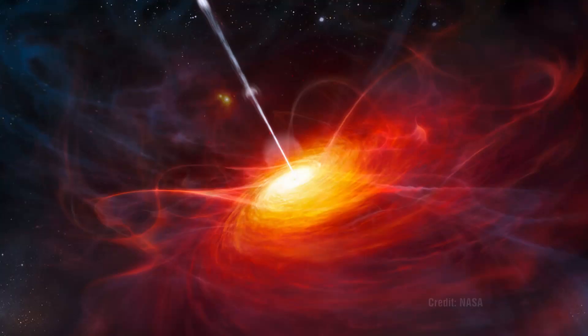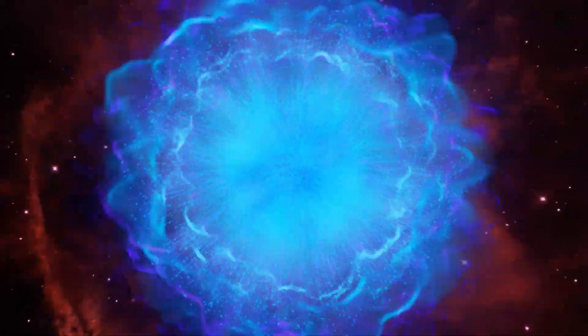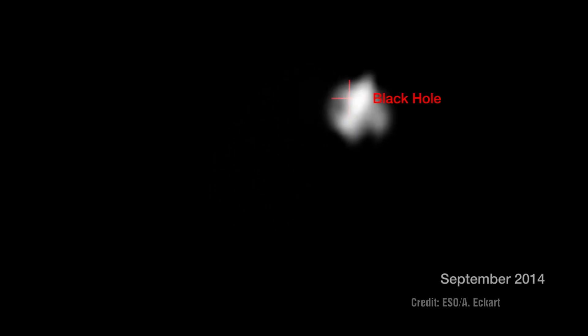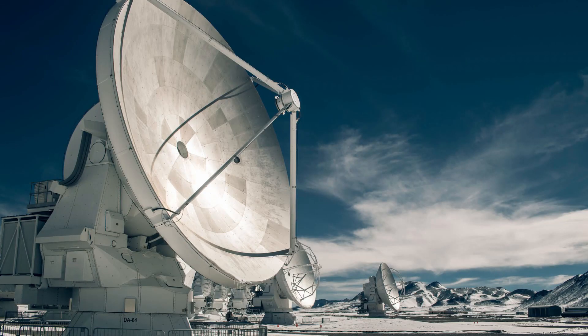Have astronomers unwittingly photographed the structure of the Birkeland current around Sagittarius A at the centre of our Milky Way? Sagittarius A is back in the news. We recently reported on the strange movement of a globular dust cloud moving around Sagittarius A and not behaving as scientists had expected. Now a separate team have discovered that the supposed black hole is surrounded by a vast cool gas disk. The team used the ALMA telescope to detect hydrogen emissions from a giant gas cloud surrounding Sagittarius A.